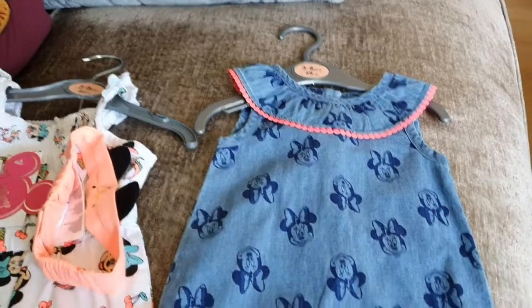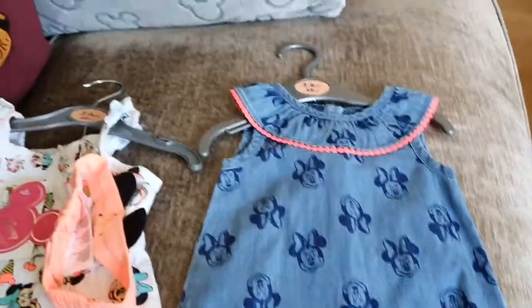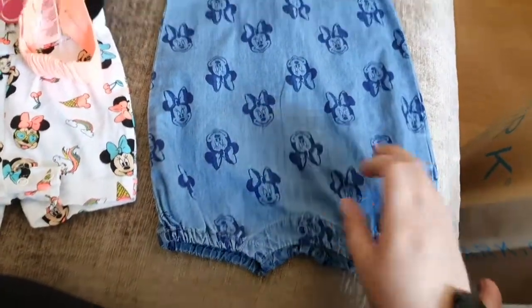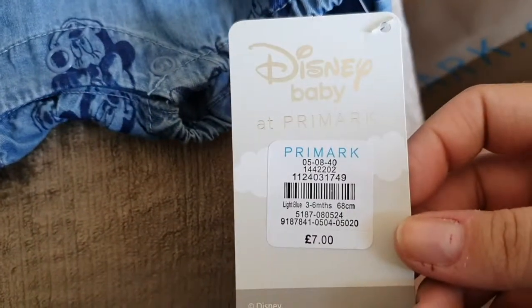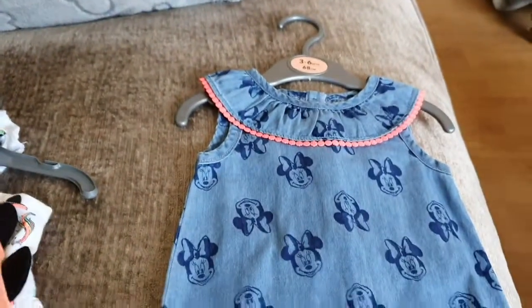If you watched the last haul, you'll know I said my sister was having a baby so I was buying cute things. This time I didn't go for newborn so she can last a bit longer in it. But look how cute this little romper is — I saw it and I was like, yep, that's getting bought. They had loads of sizes for everything and it was £7. I literally can't wait to see her in it.